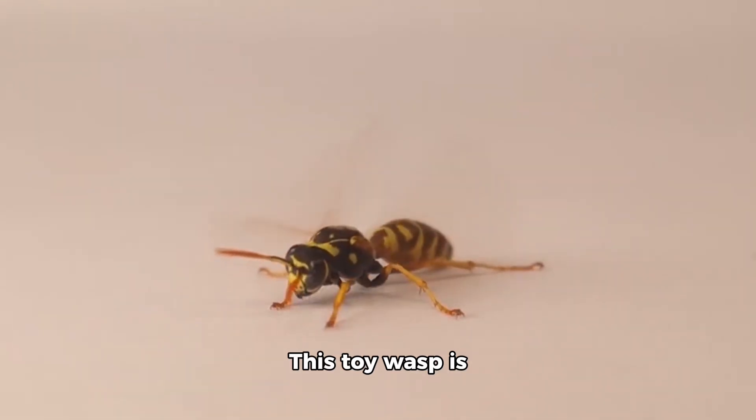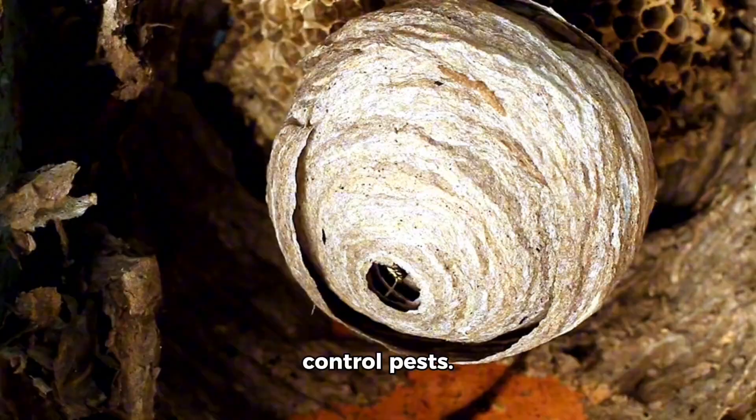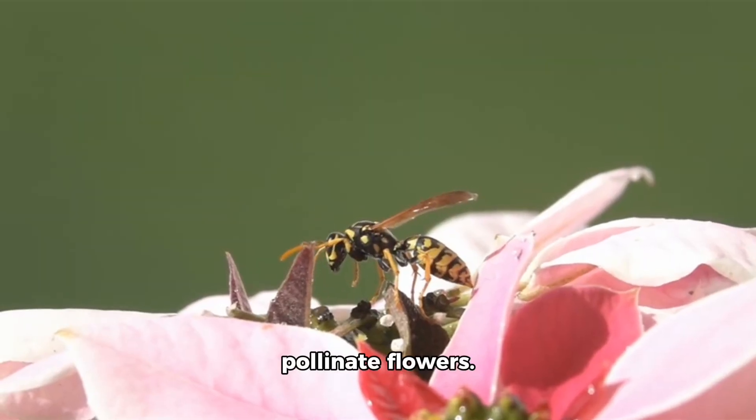Now we have the wasp. This toy wasp is black and yellow. Real wasps live in paper nests and help control pests. Some wasps also pollinate flowers.